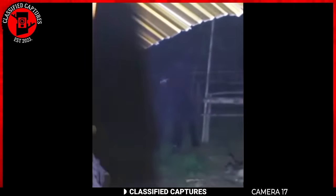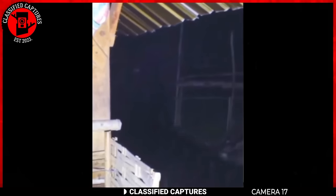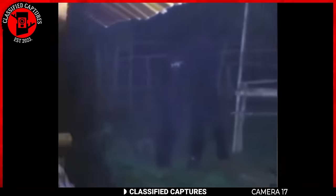In this intriguing footage, a mysterious creature is captured in someone's backyard. The creature appears tall and dark, with white teeth visible in the darkness creating a chilling sight. Its dog-like fur makes it difficult to discern its features, but one can slightly make out its long legs and hands, adding to the eeriness. The creature stands for a few moments as if assessing its surroundings, before suddenly vanishing into thin air, leaving the observer puzzled. Could this be a real undiscovered species lurking in our midst? Share your thoughts.